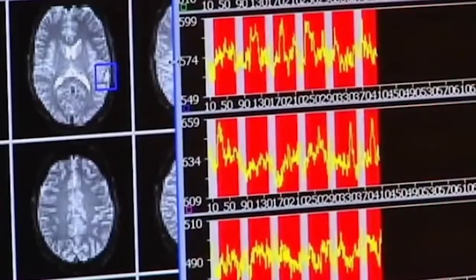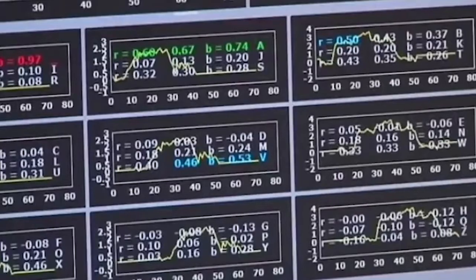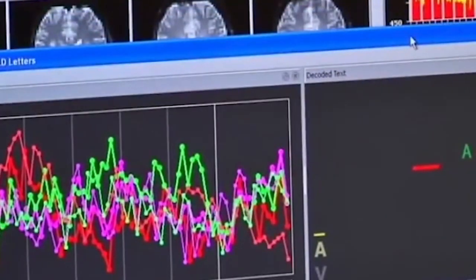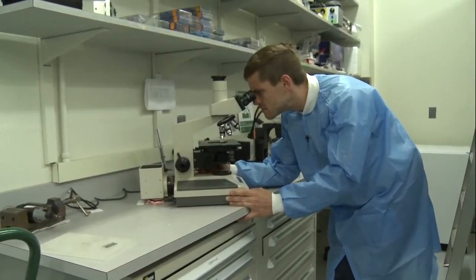I record from one brain cell at a time, but the brain has between 10 and 100 billion cells in it. So recording from one at a time is a very, very slow way to work things out. I need to carefully measure and calibrate all of the equipment that I use every day. That involves inspecting these electrodes that I'm going to use to record the brain activity, and they're really, really small.